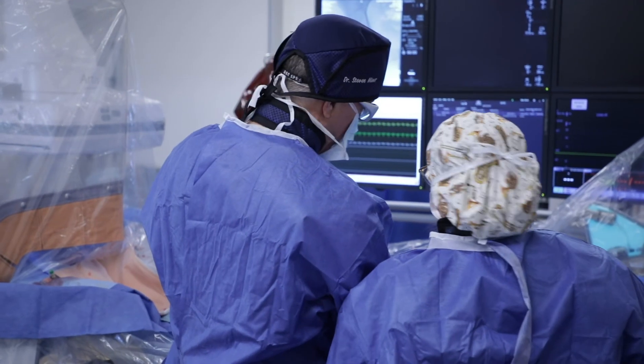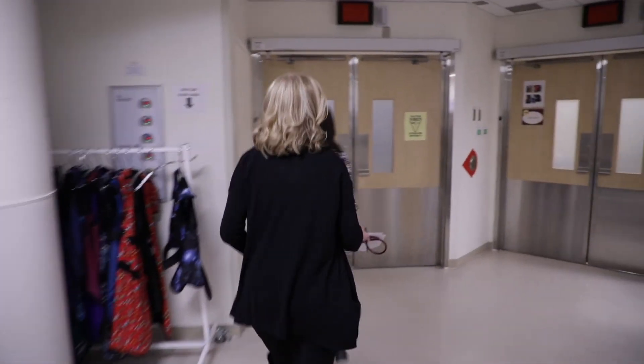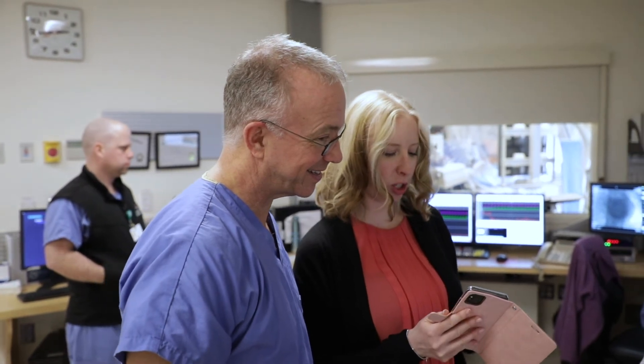Honestly, without the team, without the study, and without this program here at Southlake, I have no idea if I would even be here today. With Dr. Minor and Mary figuring out what I have — this cardio microvascular disease — it gave me a renewal; I feel amazing. Once we make a diagnosis and get patients on treatment, they start feeling better immediately, which is a really wonderful thing. People who have been having symptoms for 20 years are pain-free for the first time, and that's a privilege to be part of that.